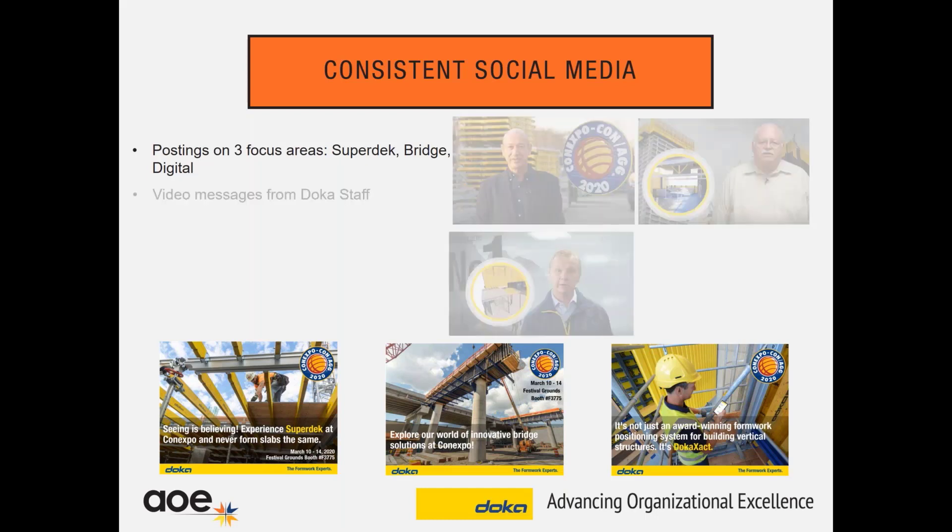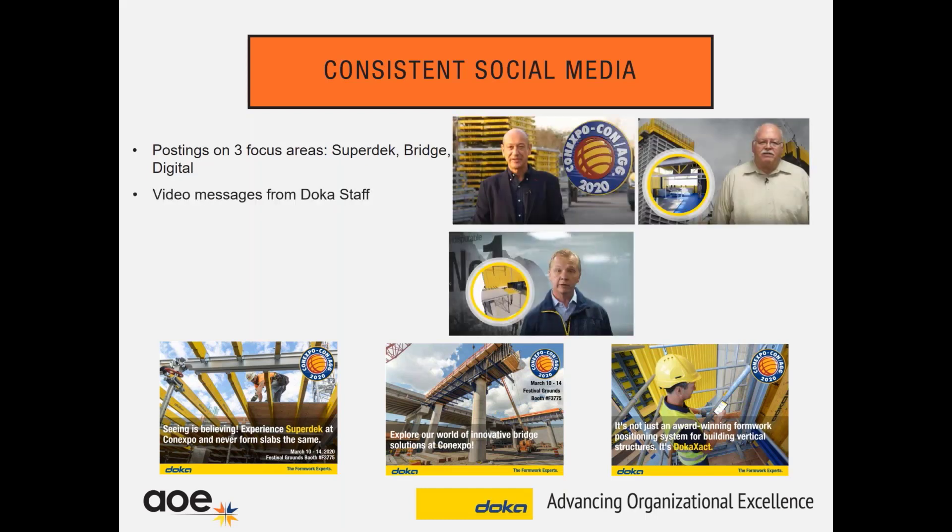We created some video messages from our staff — it's nice to ask the experts in your area about those focus areas to speak about them. We had our CEO do a general message like, 'Hey, we're exhibiting at ConExpo, we welcome you to come.' We had our VP of Engineering talking about digital solutions, which is a focus area. We had another VP talking about the Super Deck product that is new and a focus area. These little video messages go a long way and we get a lot of interaction with them on social media — it's more personalized, you have a face and a person talking about it.